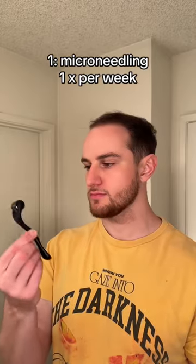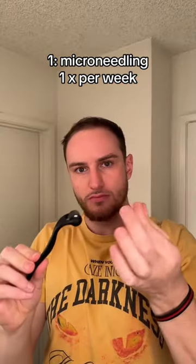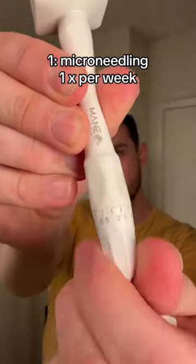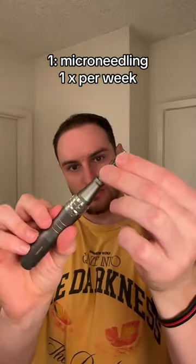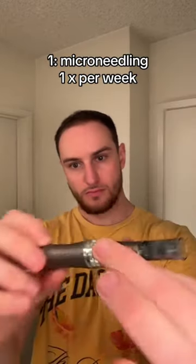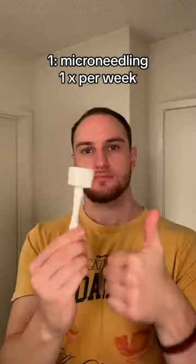Right now I am microneedling once a week. You're probably familiar with a Derma roller — that's what I started with initially, until I realized it gets caught in my hair or cuts down longer hair. So now I'm using a Derma stamp. You press these needles in vertically, and you can adjust the needle length, which is nice. I also have a Derma pen, but it's a lot more aggressive so I use it on occasions, not all the time. For the pen I use a 0.5 length, and for the Derma stamp I use a 1.5 length.